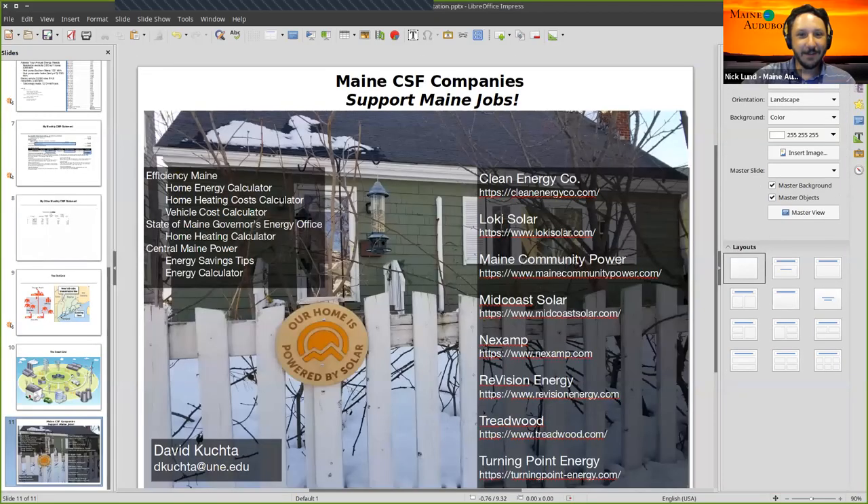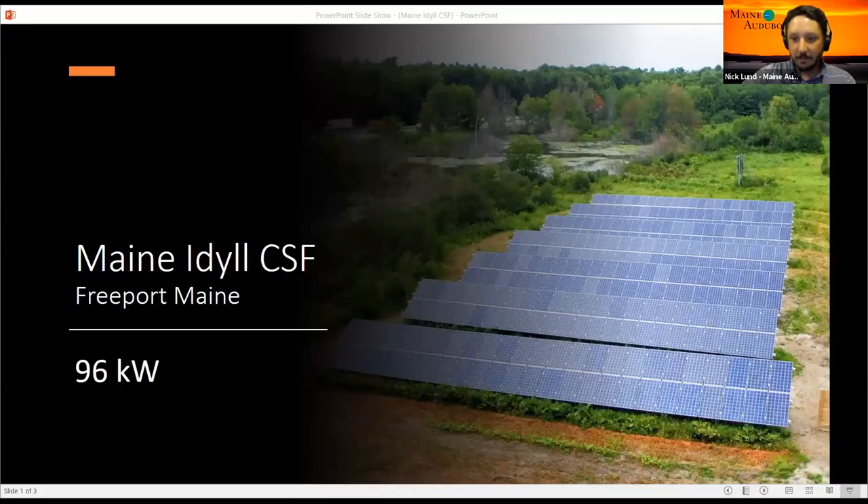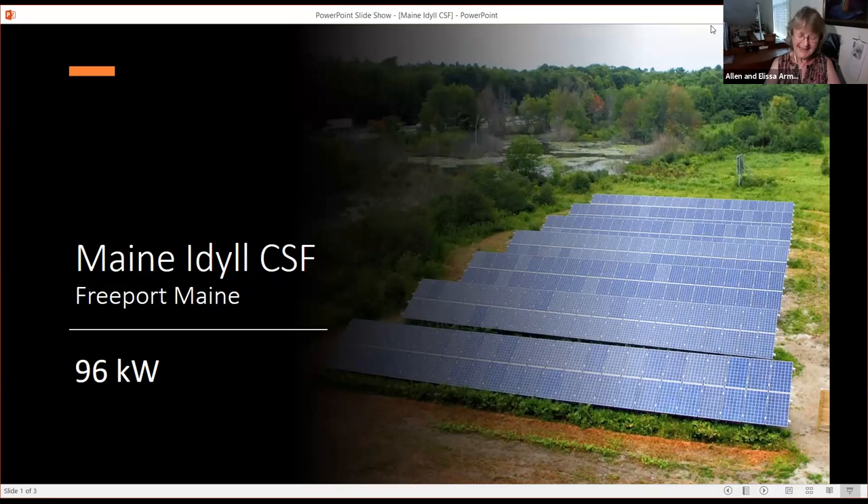Thank you, David — that was outstanding. Now we'll turn it over to Alyssa Armstrong. My name is Alyssa Armstrong. My husband Alan and I are members of Maine Idle Solar Farm. You can see it on the right as you drive north on 295, just past the third Freeport exit. I want to thank Maine Audubon, Nick and Liza for hosting this discussion series. Sharing information is critical for moving toward a carbon-free future that ensures a livable climate for all creatures.